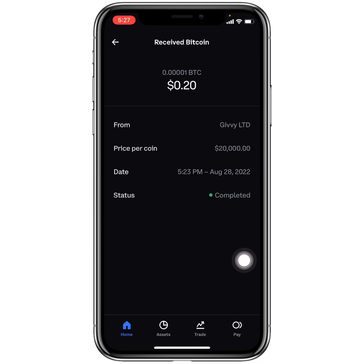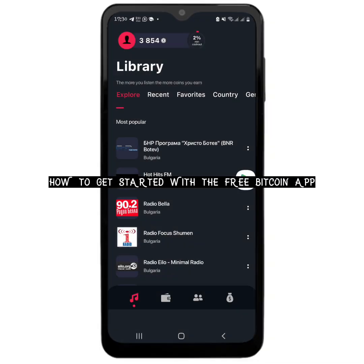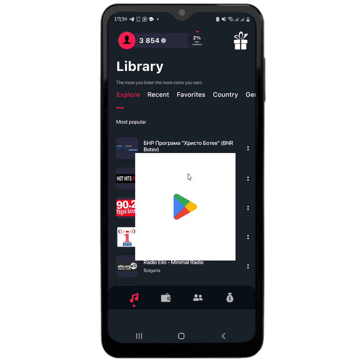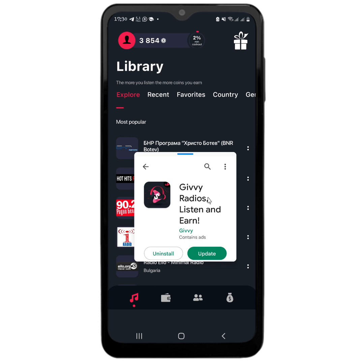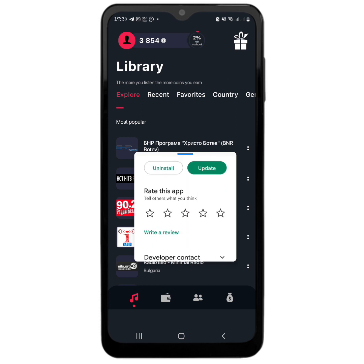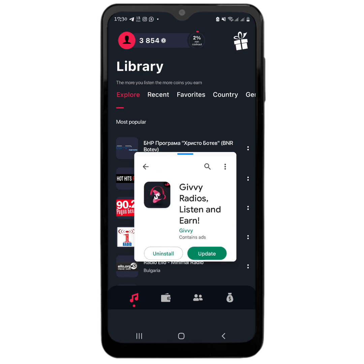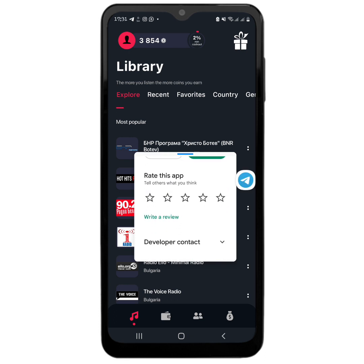Now that you have seen my payment proof, I said I was going to show you the app for those who don't want to use my referral link. This is the app right here on the Play Store — it is called Givy Radios. You can go to the Play Store and search for the app yourself and install it. Or you can use my link in my first comment or in my description. After installing it, you'll have to sign up using either your Google account or your Facebook account.